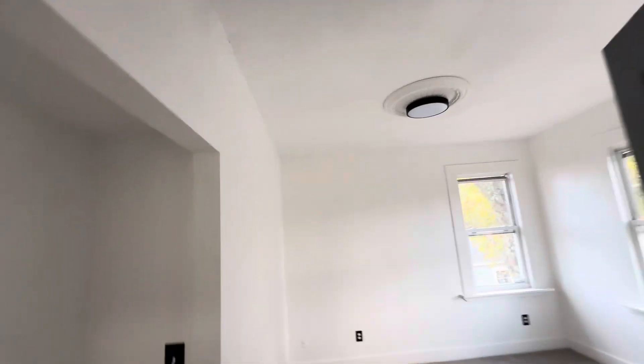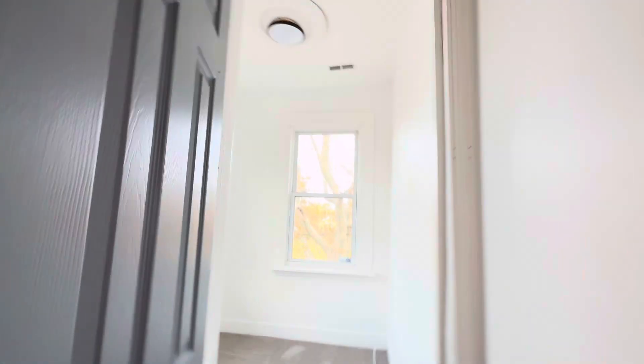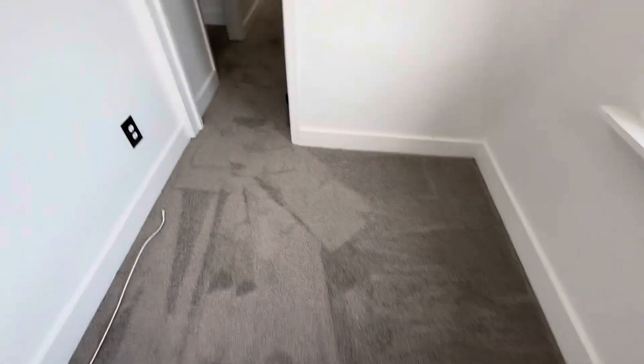Right here is bedroom number three. Down the hall, bedroom number four. And at the very end, this is not bedroom number five because there's no closet — this is just a little office area, a bonus room, a small room — whatever you want to call it.